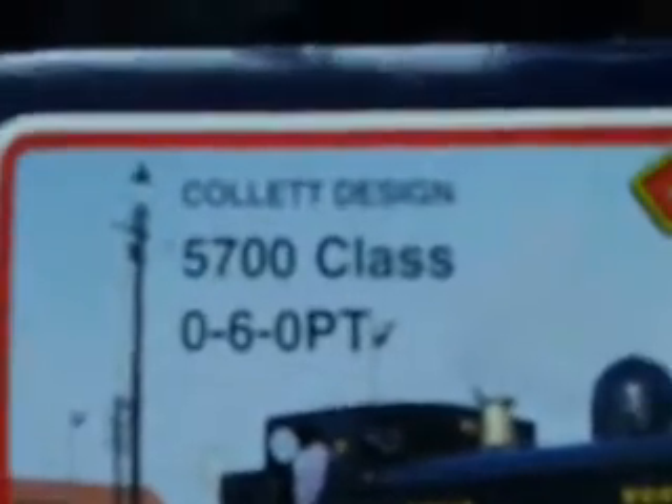Okay, I'm back. There she is! As I said, she's the Collet design — she's the 57xx class 0-6-0 Pannier Tank. That picture on the box isn't exactly accurate. It's made by Bachmann Industries.